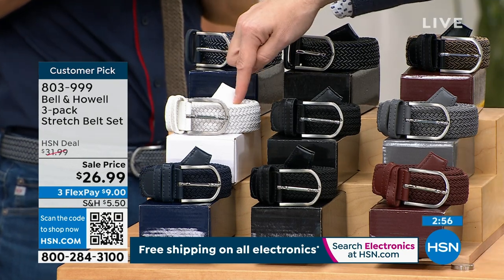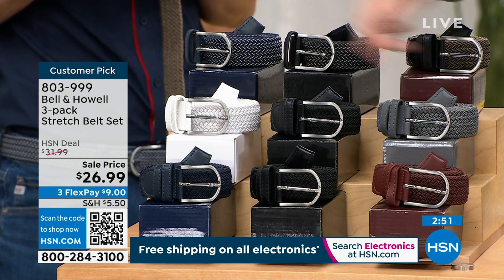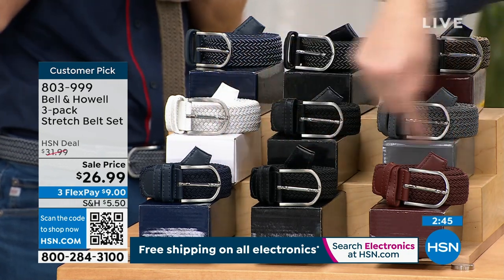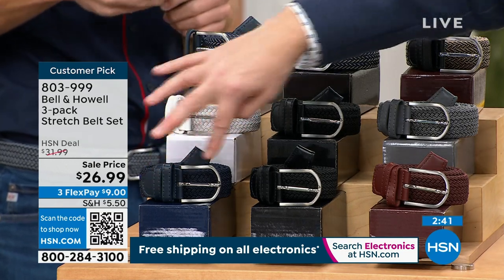The next collection is your white for summertime, for traveling, for vacation mode. This is black, this is gray — you'll get all three of those. And then we have our brown, black, and navy — that's the one I have on today. I have this collection at home. This is real leather, genuine leather that you're seeing on the tips.